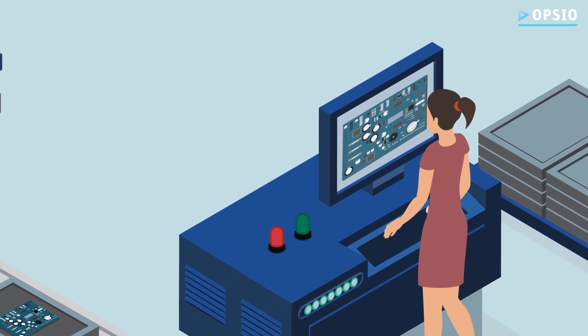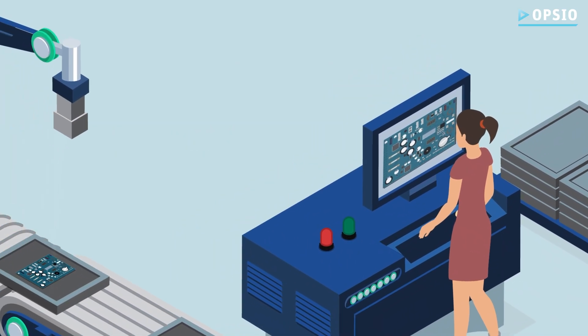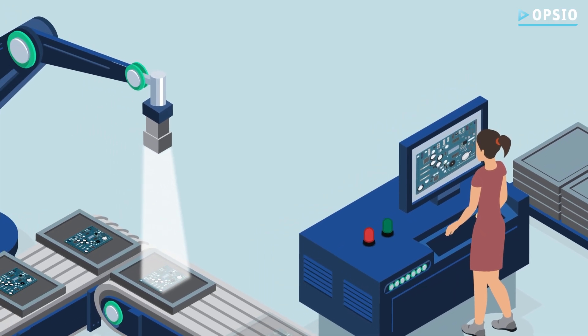These AI-driven visual inspection systems catch defects early, ensuring flawed products never reach customers.